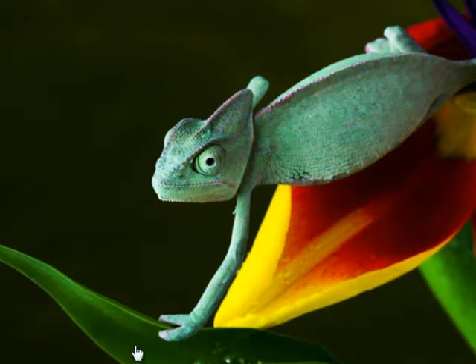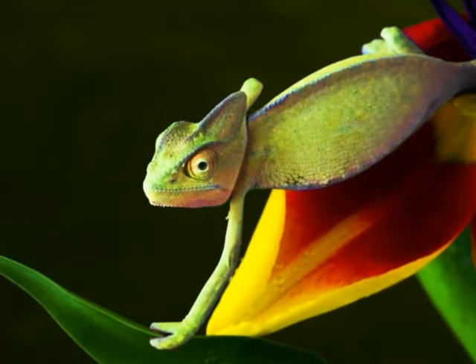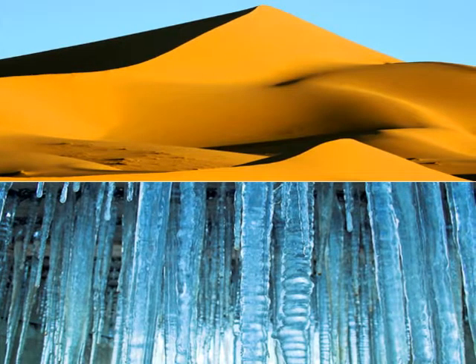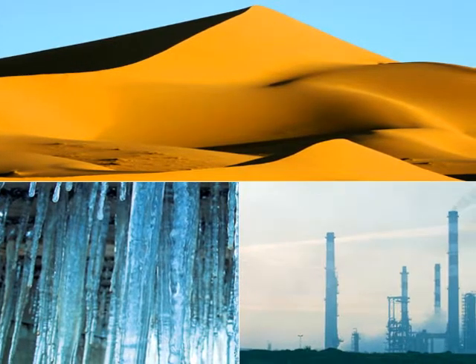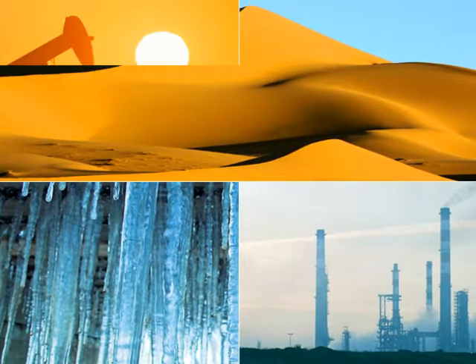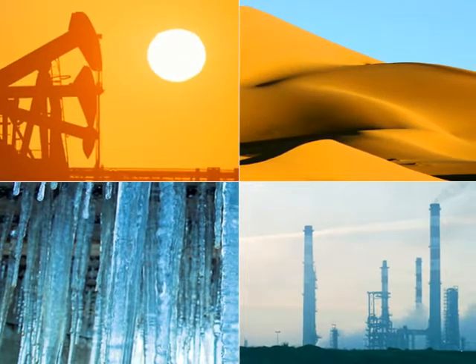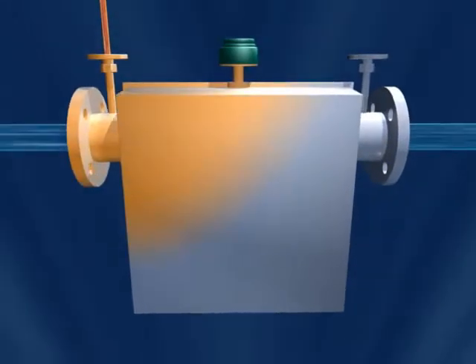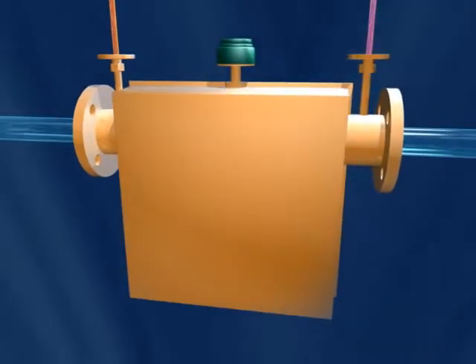The Rotomus adapts itself perfectly to the surrounding machinery and environment. From the frozen Antarctic to the scorching Arabian desert. From cryogenic fluids to molten asphalt. Whatever the environment, whatever the medium, the Rotomus always measures accurately and reliably.